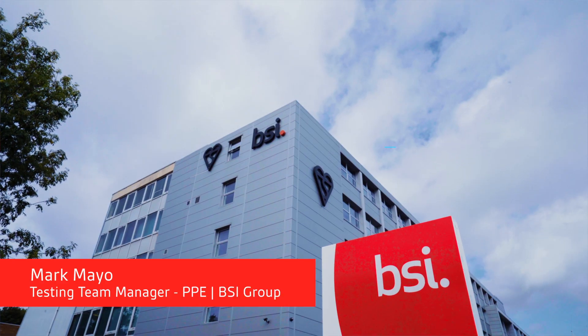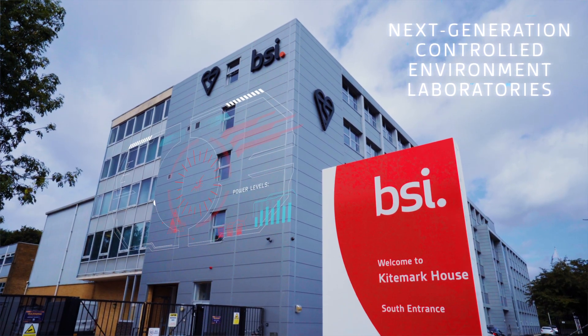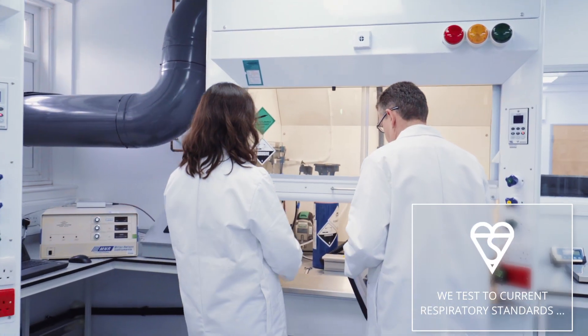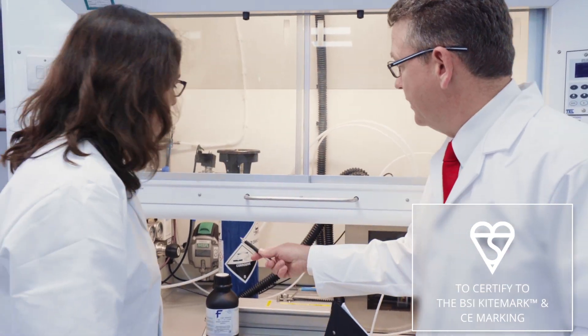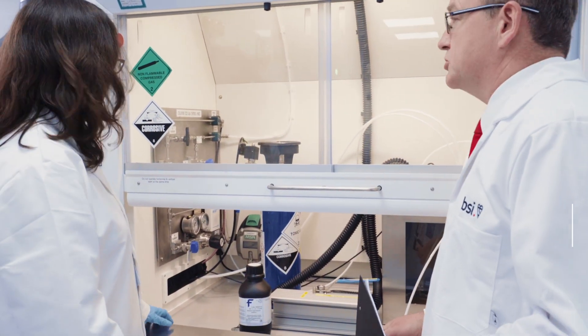Welcome to the new gas capacity laboratory here at BSI. This has been designed specifically to enable us to provide a one-stop shop for testing and certification of respiratory products. We are one of a few notified bodies around the world that have the testing and certification facilities that gives us the capacity to test and certify respiratory devices.